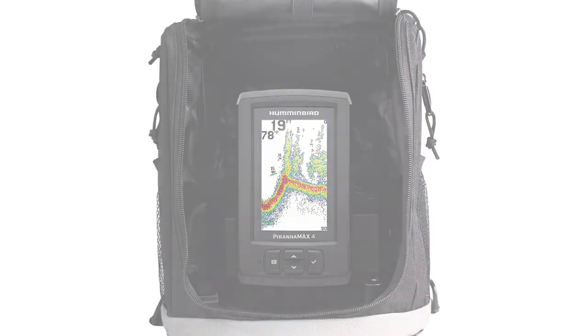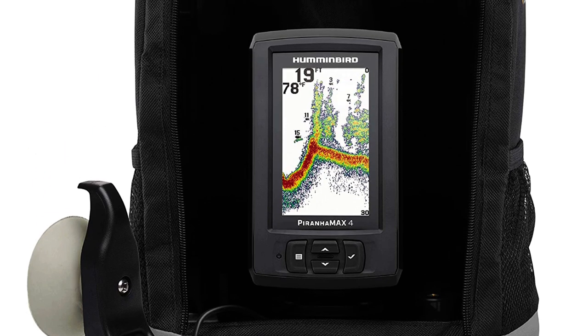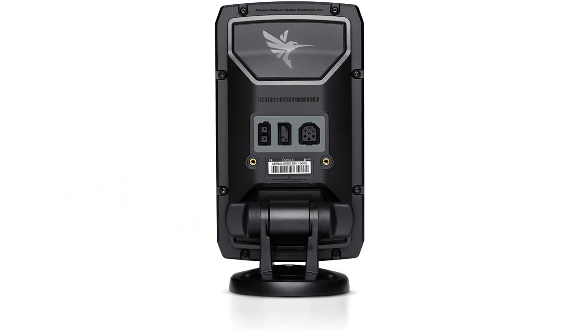Quickly adjust your viewing area angle with the included tilt and swivel mount. With modern styling and a larger 4.3-inch color LCD, the Piranha Max 4 will give you a fresh perspective on what's below your boat.